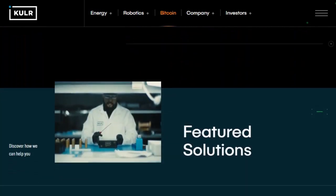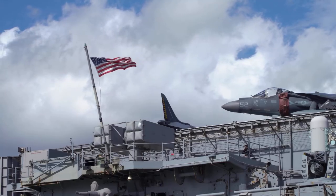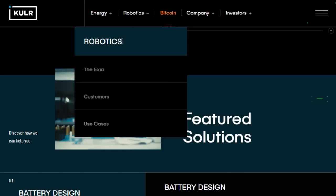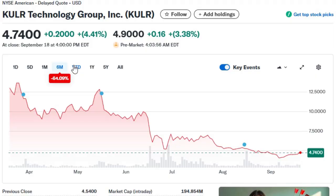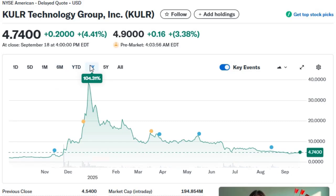Its defense footprint is growing too. KULR has supplied the U.S. Navy, demonstrated its K1G battery system for the Pentagon, and delivered subsea batteries to aerospace partners. With modest debt, improving fundamentals, and a market capitalization well under $1 billion, KULR remains a volatile yet disciplined company — a rare mix in penny stock land. For investors betting on the backbone of robotics, KULR looks less like a gadget maker and more like a gatekeeper of energy safety.